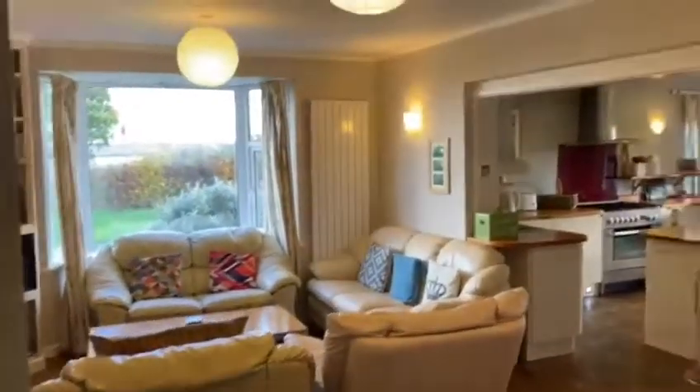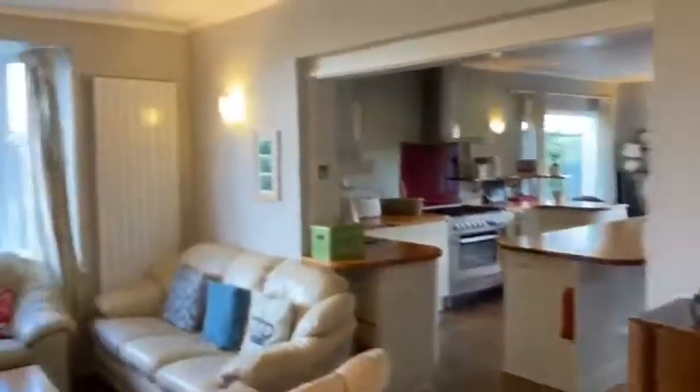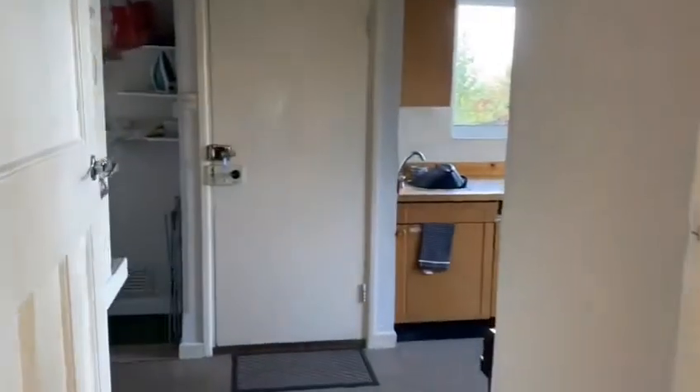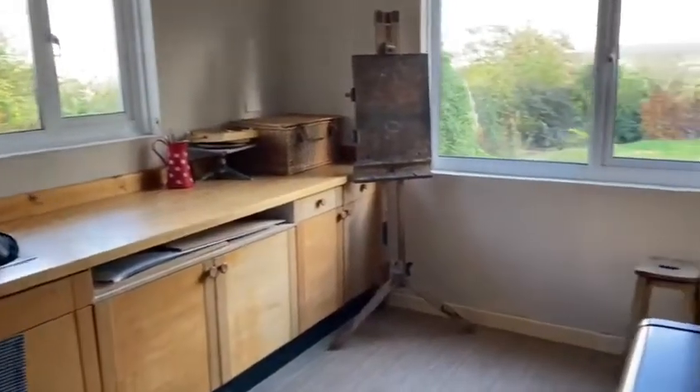A fantastic thing about this property is it does offer a lot of storage and really generous living space. A bit further down the hallway to the right we do have a lovely spacious lounge with stunning views over the countryside from the large window.